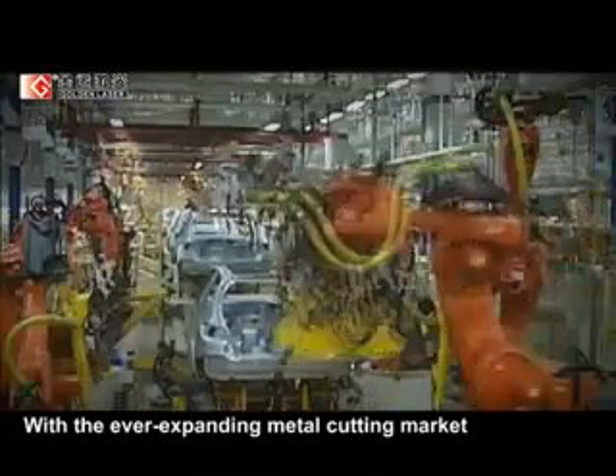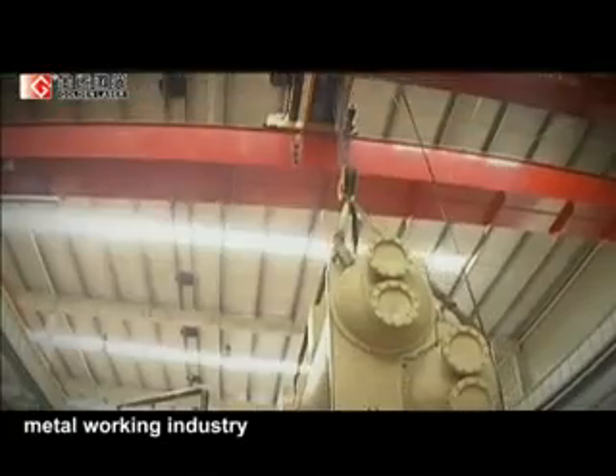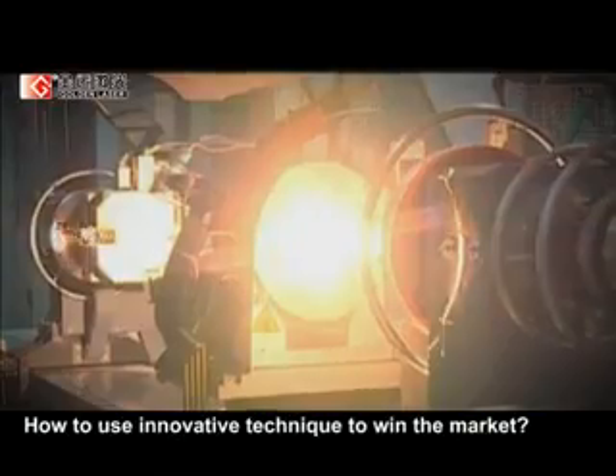With the ever-expanding metal cutting market, the innovation in metal processing has become the focus of the metalworking industry. How to seize the opportunities in fierce competition and use innovative techniques to win the market? Laser is your best choice.